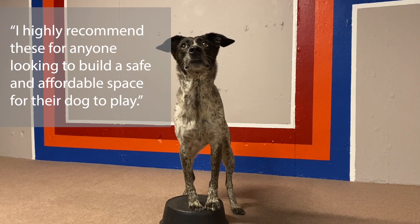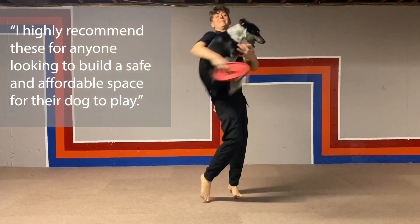I highly recommend these for anyone looking to build a safe and affordable space for their dog to play. Thank you for listening.